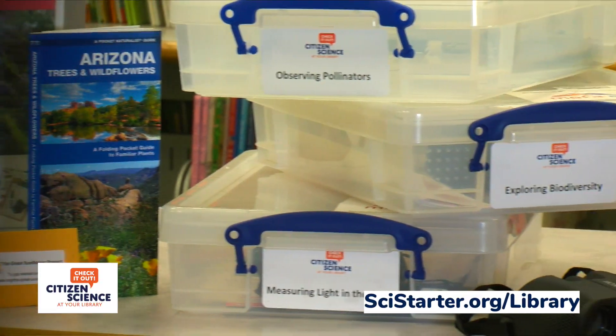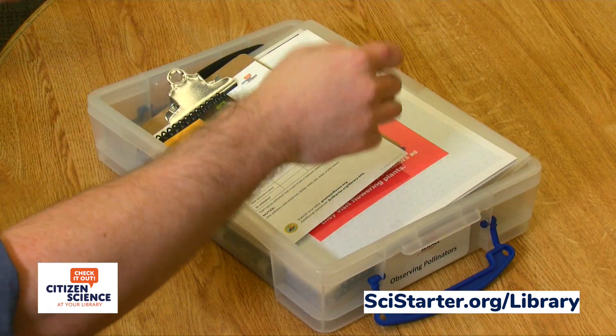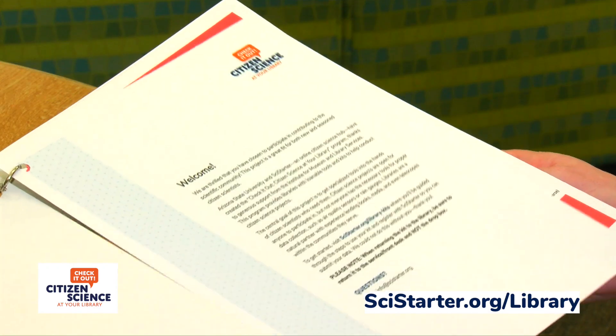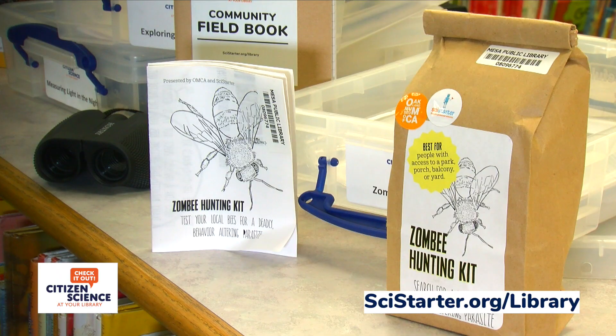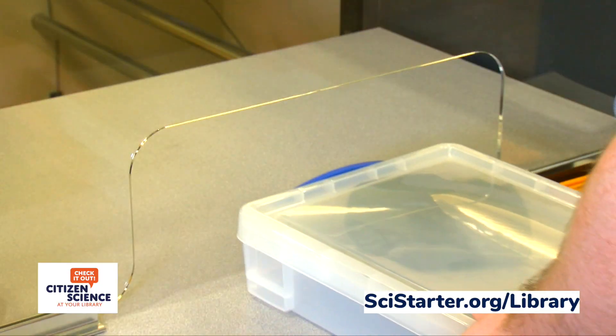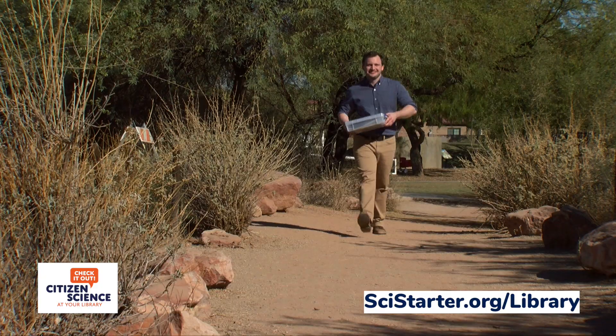A variety of ready-made kits are available for customers to check out and use to complete research projects. Each kit contains a step-by-step instruction booklet and the tools needed for the project — tools people ordinarily wouldn't have easy access to. Circulating these kits means circulating opportunities for your library's users to contribute to science.